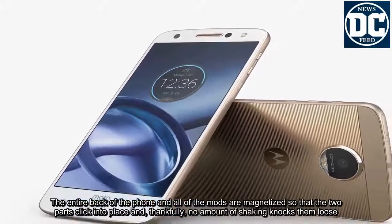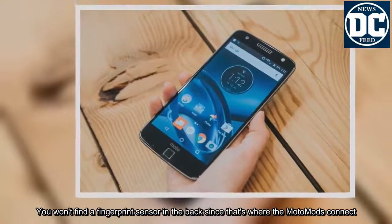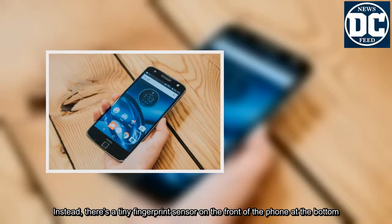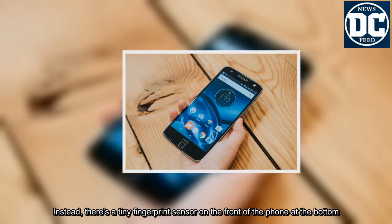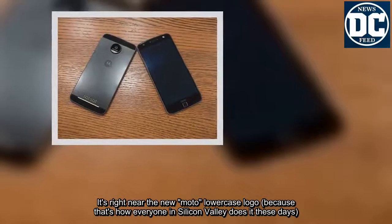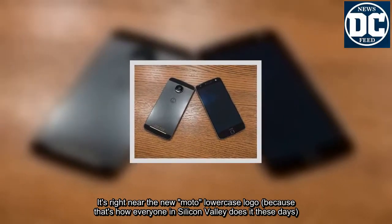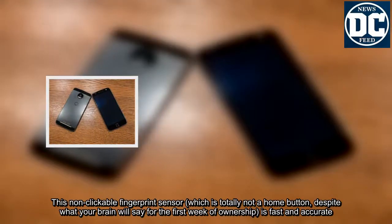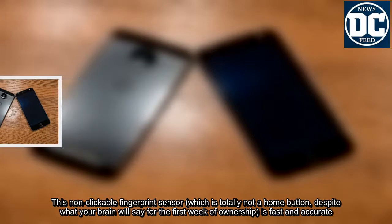You won't find a fingerprint sensor on the back since that's where the Moto Mods connect. Instead, there's a tiny fingerprint sensor on the front of the phone at the bottom, right near the new Moto lowercase logo. This non-clickable fingerprint sensor — which is totally not a home button, despite what your brain will say for the first week of ownership — is fast and accurate.